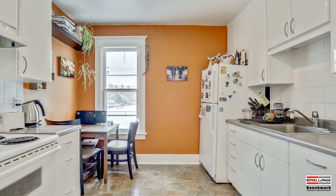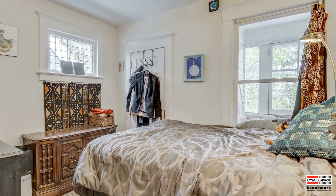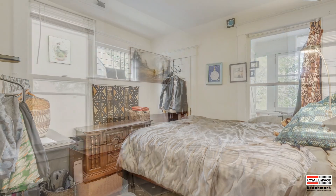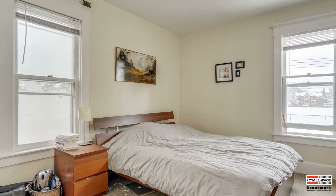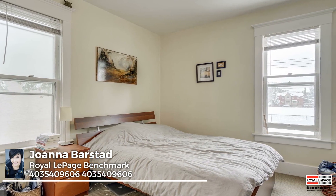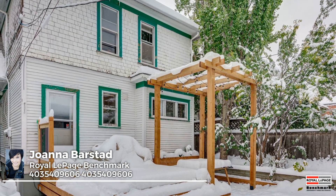You'll also appreciate the stacking washer and dryer within the upper unit. Within the unit's nearly 840 square feet are two good-sized bedrooms — the first overlooks the covered porch and tree-lined street, while the second enjoys views of the backyard through bright west-facing windows. A three-piece bathroom services this unit.